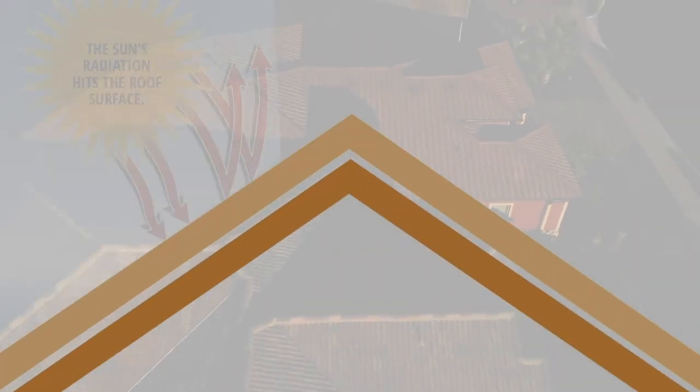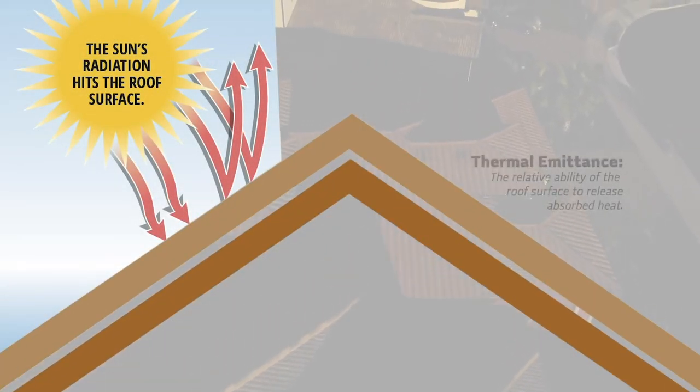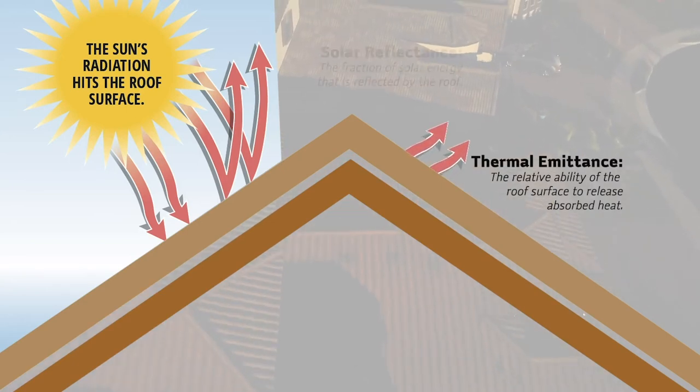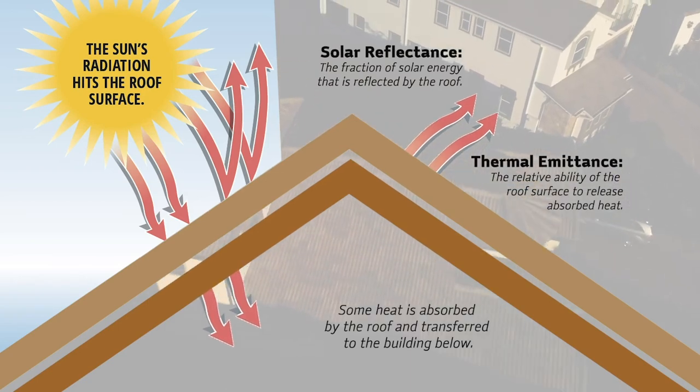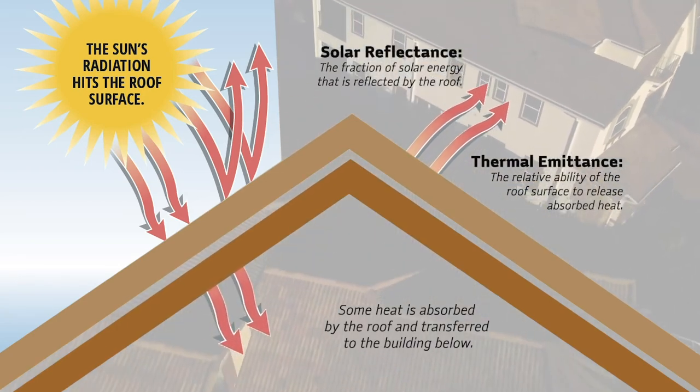A concrete tile roof is also inherently energy efficient because of its high thermal mass, natural solar reflectance, and how it's installed, which allows less heat to escape into your building, keeping your AC from having to work as hard, resulting in an energy savings.